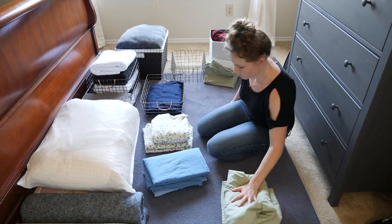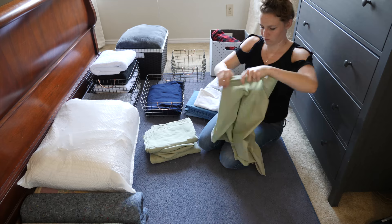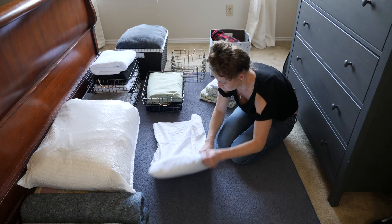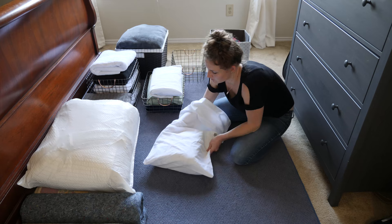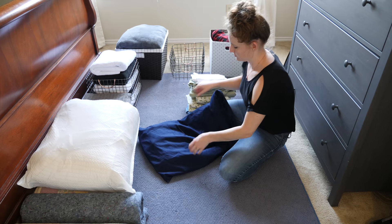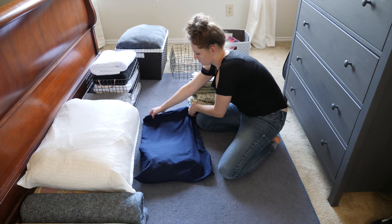Next up: sheets. You've probably heard that the easiest way to keep your sheet sets organized is by storing the entire set inside one of the matching pillowcases. That way, when you have to change the sheets, everything is together in one place and you don't have to go digging for pillowcases or the flat sheet that matches the fitted sheet. This method works, and I've utilized it for years — I had the function down, but not the form, because in my case the sheets would just be wadded up in the bottom of the pillowcase. It was organized, but it didn't look good at all.